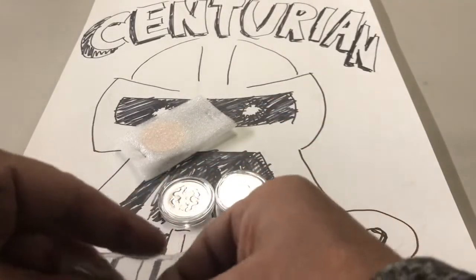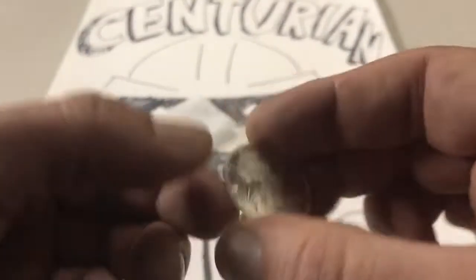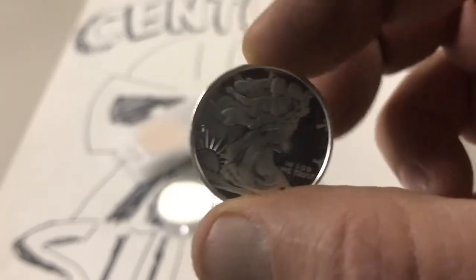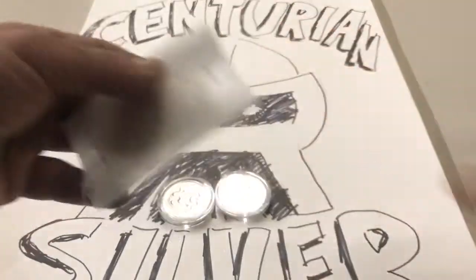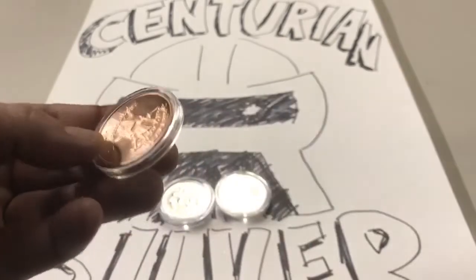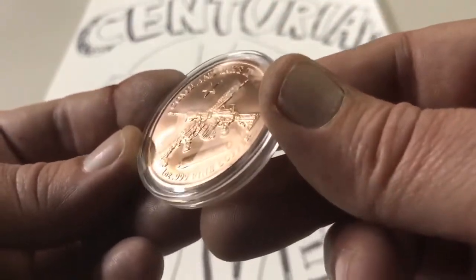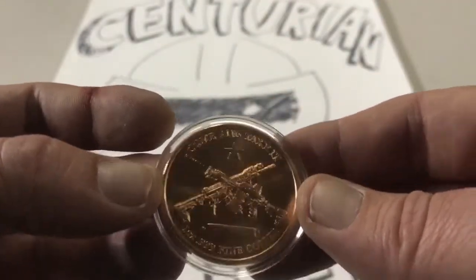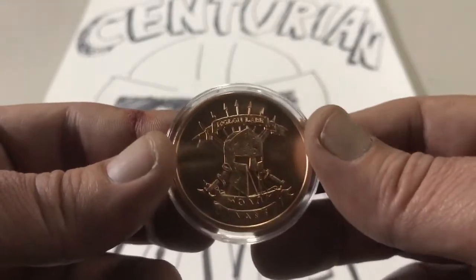It looks like we have a Sunshine Mint Walking Liberty round here — very cool, this looks like a half-ounce round. Awesome, Centurion, man, you didn't have to do that — that is great. He spilled the beans on his video when he did his trade unboxing, he said he sent me a copper round. Let's see what we got — in a capsule, nice. The Molon Labe round, 'come and take it.' I've got a silver version of this round, so awesome.